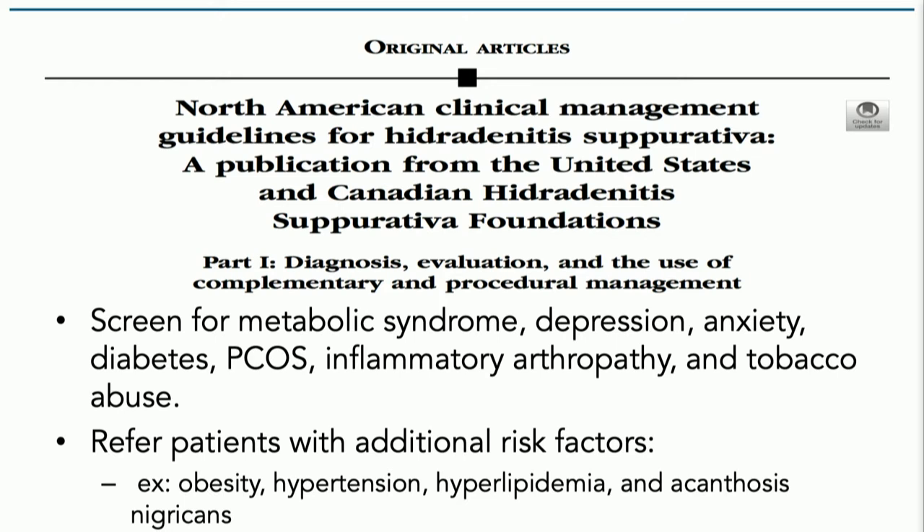On the flip side, don't get tunnel vision. I've heard even from an organization called HS Connect, which is a patient-facing organization, that there is some biasing — this thought that HS is the disease just for obese women, and Black women at that. No, this condition does not discriminate.